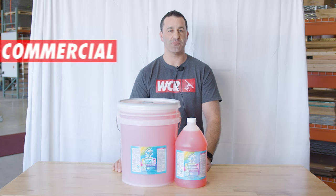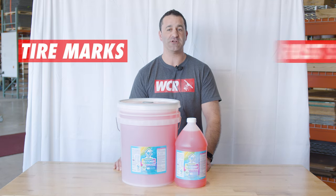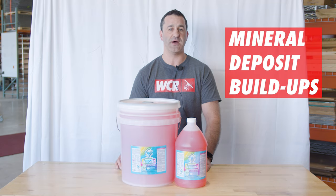Restorer is intended for commercial or industrial use only. It's great for removing tire marks, rust stains, efflorescence, or mineral deposit build-ups.